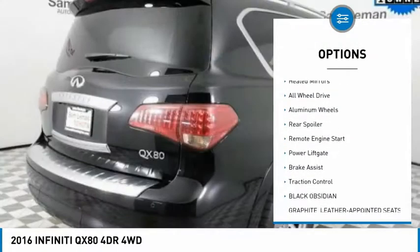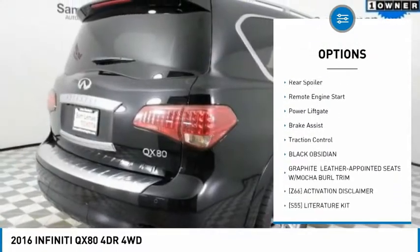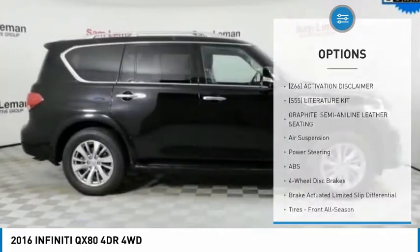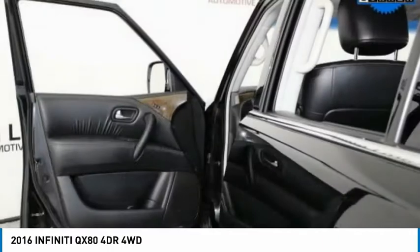Tire pressure monitor, tow hitch, heated mirrors, all-wheel drive, aluminum wheels, rear spoiler, remote engine start, power lift gate, brake assist, traction control.